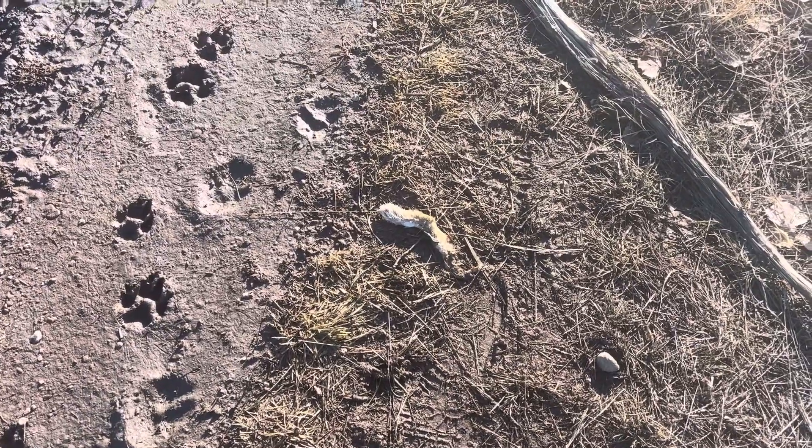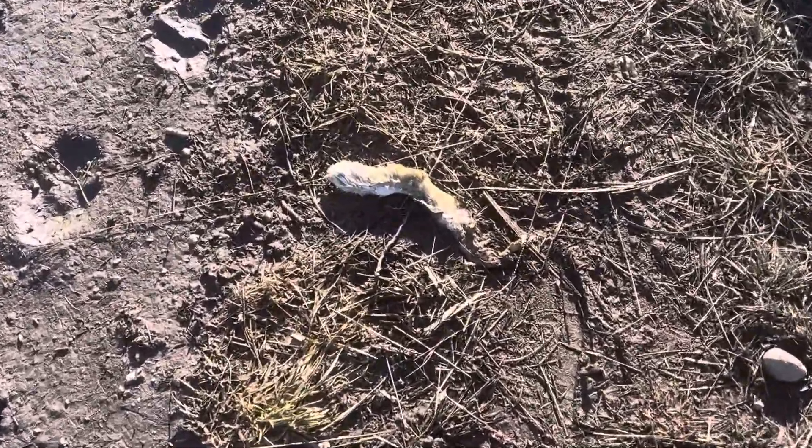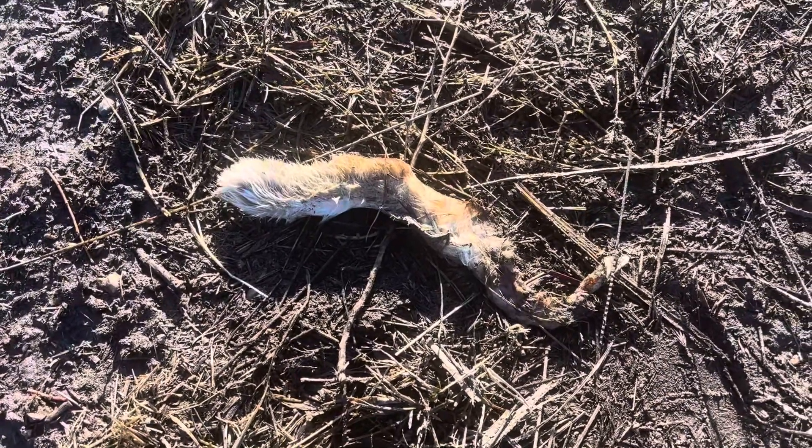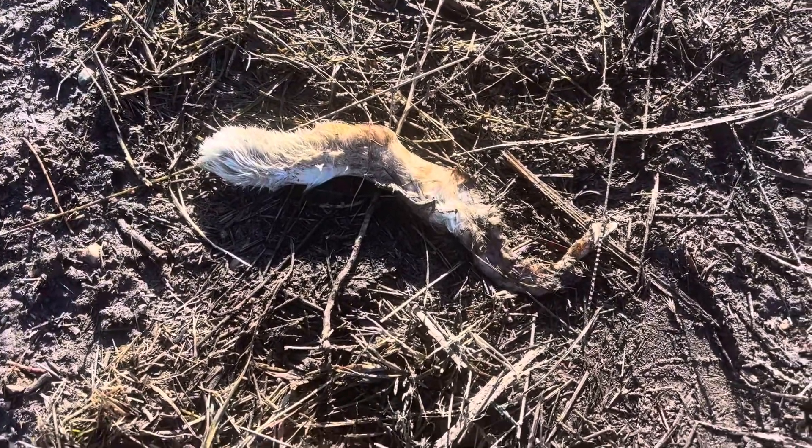Out here looking for Bigfoot evidence. Found a lucky rabbit's foot — or I should say an unlucky rabbit's foot, because that rabbit was unlucky, let me tell you.